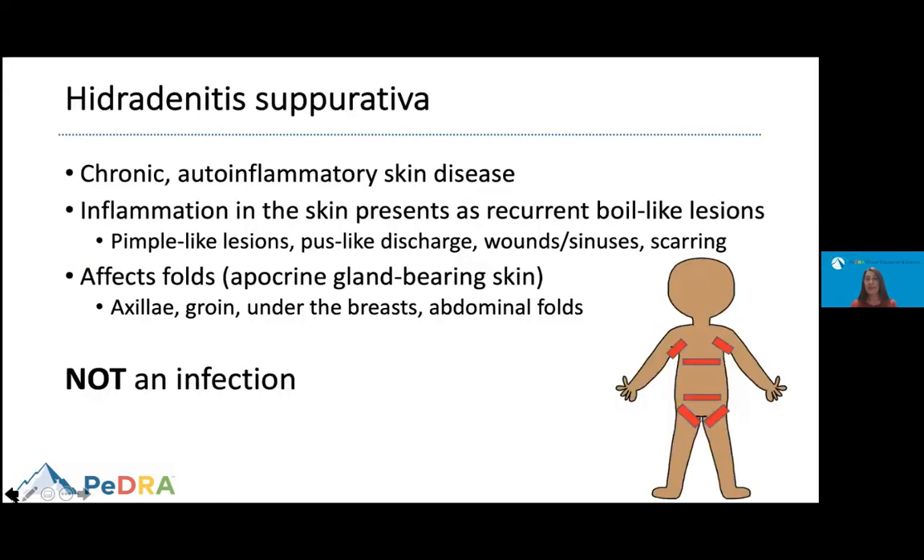So what is hidradenitis suppurativa? We know that this is a chronic inflammatory skin disease. It waxes and wanes — it comes and goes — and inflammation in the skin presents as recurrent boil-like lesions. Sometimes people call this acne inversa because it presents in the folds, and sometimes it can look like acne. Patients can present with pimple-like lesions.